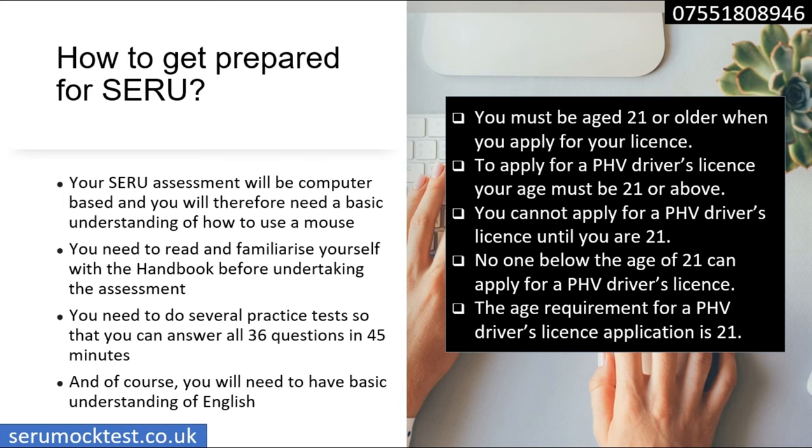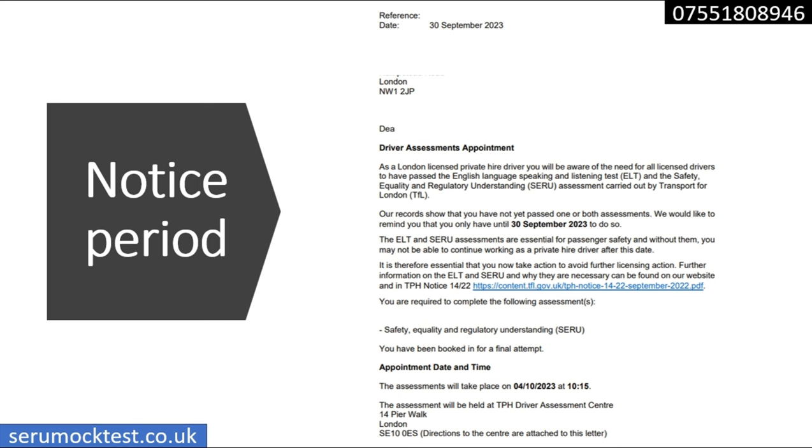In the exam, a line from the handbook such as 'you must be aged 21 or older when you apply for your licence' is paraphrased in many different ways — for example, 'to apply for a PHV driver's licence your age must be 21 or above' or 'you cannot apply for a PHV driver's licence until you are 21.' So it is very unlikely you will find sentences worded exactly as in the handbook — that's why you need to do lots of mock tests. There will also be some questions from outside the handbook that are related to it, and we have included most of them in our practice mock tests.